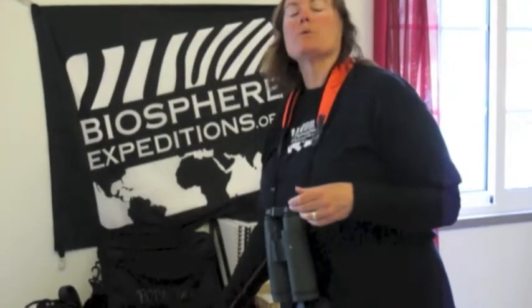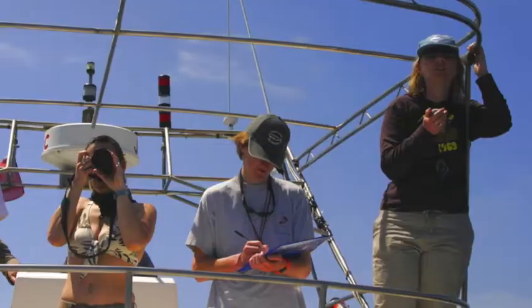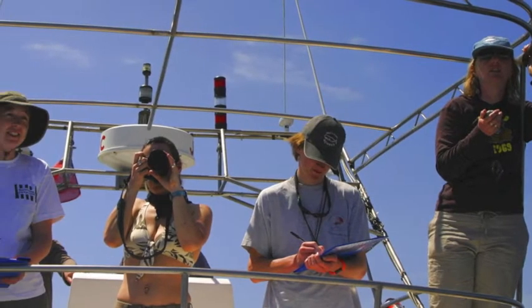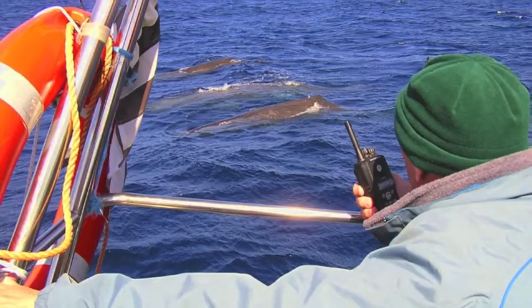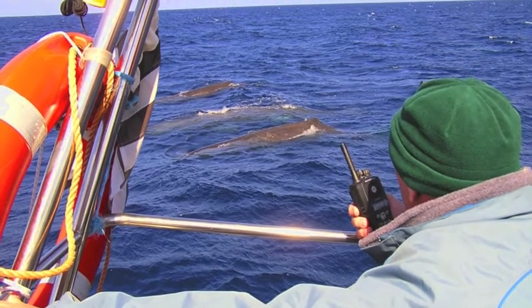When we encounter sperm whales, one of the things we do is use a stopwatch and record their blow rates — each blow is about 10 seconds apart when they're on the surface. We record their blow rates to get an idea of how disturbed they are by the activities of humans around them.